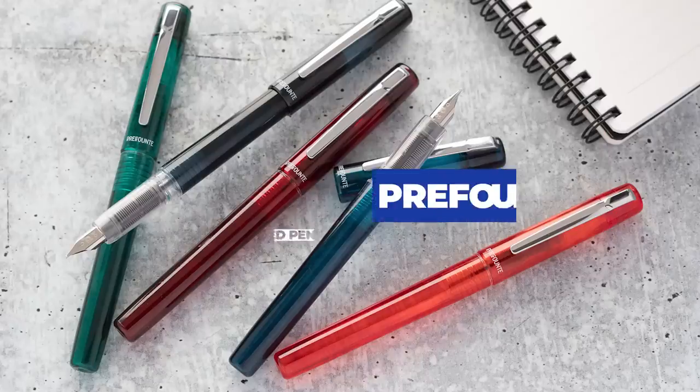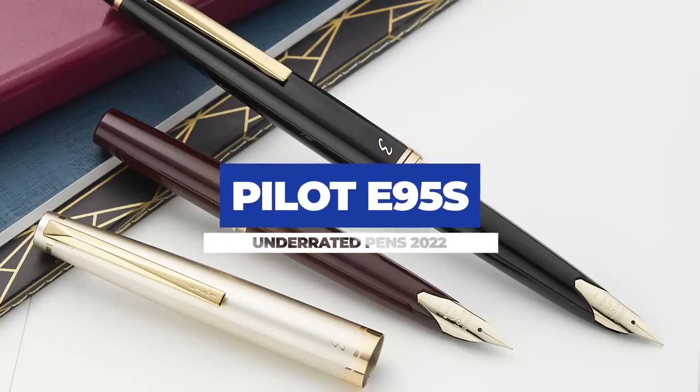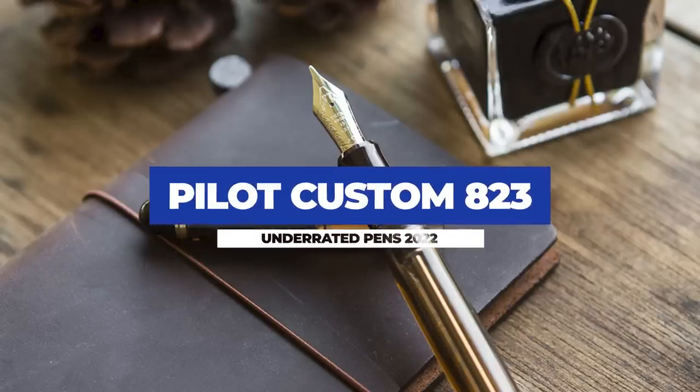A couple of honorable mentions that didn't quite make the cut. First is the Platinum Prefonte — very similar to the Preppy, less expensive than the Plazir, falling right in between the two with the same internal components. It overlapped a little too much with those other two pens, but it could easily fit in there as getting overshadowed by the Preppy. The Pilot E95S — though we've been talking about it for years and touting its great features, Drew's recent love of it on the Goulet Pen Cast has finally gotten it over the hump, and I think it's on a trajectory where it won't stay underrated for much longer. The Pilot Custom 823 had been underrated for years but has been picking up steam since 2017 and is now pretty popular and very well-loved, all justifiably so.